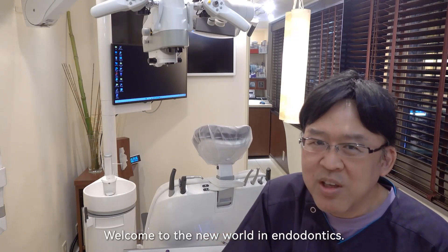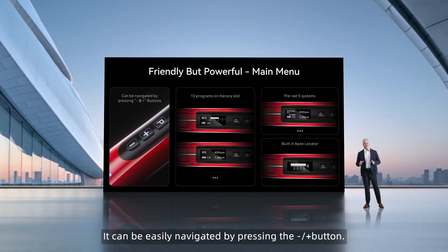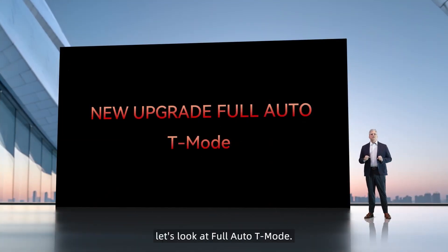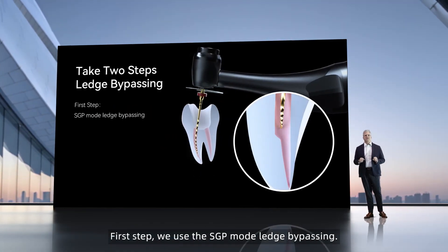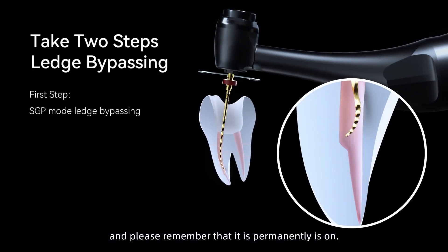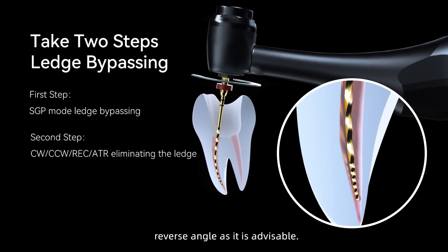Welcome to the new world in endodontics. Now let's have a look at the main menu. It can be easily navigated by pressing the minus or plus button. There are 10 programs on memory slots and preset five systems, adding to a built-in Apex locator. Let's look at full auto T-mode. It takes two steps for ledge bypassing the canals. First step, we use the SGP mode for ledge bypassing. Second, we use the vertical stroke. Please remember that it is permanently on. We can also use back-in motion with 90-degree reciprocating reverse angle.